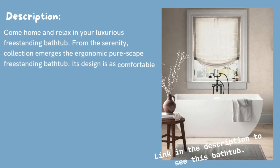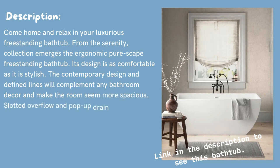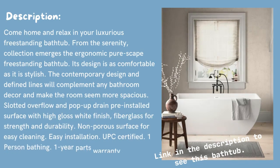Come home and relax in your luxurious freestanding bathtub. From the Serenity Collection emerges the Ergonomic Peerscape freestanding bathtub. Its design is as comfortable as it is stylish. The contemporary design and defined lines will complement any bathroom decor and make the room seem more spacious.